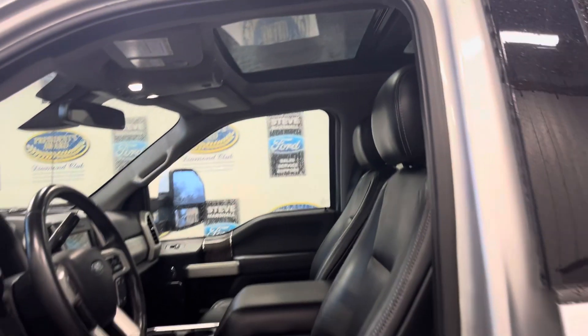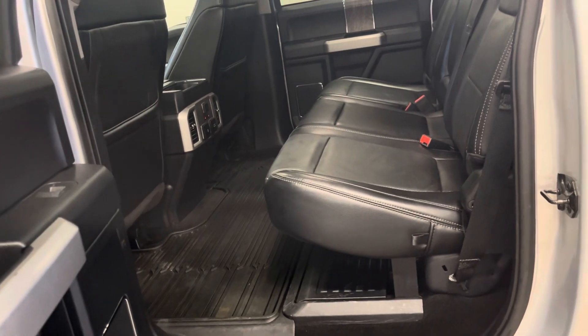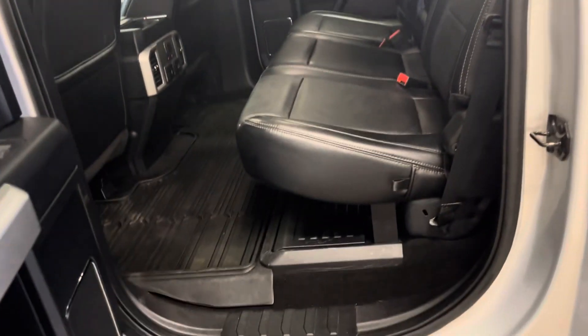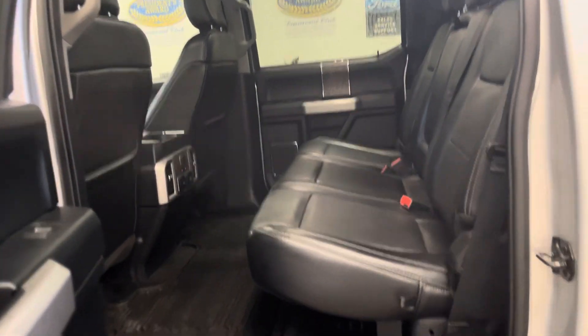Twin panel moonroof — front section opens with a power blind. Tons of space in the back. Completely flat floor, no humps to get in the way. These outer seats are heated too. And there's a collapsible storage under the back seat which is lockable.